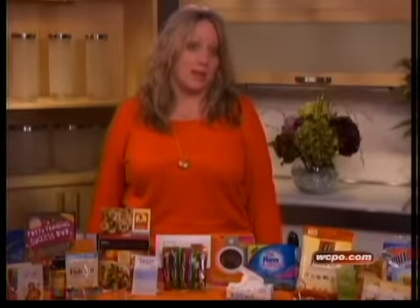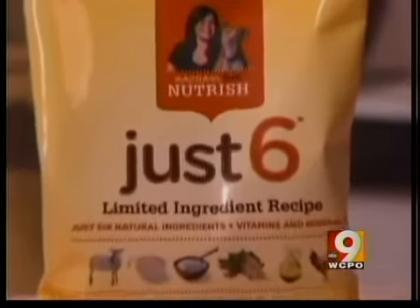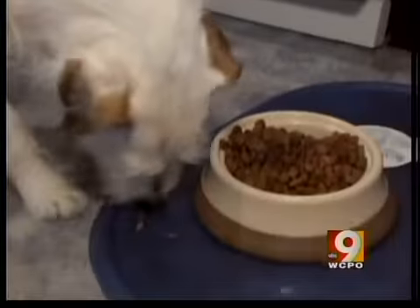Then wait. We ordered 44 items and just about half had arrived after almost three months. This Rachel Ray Nutrish dog food took 10 weeks, but when it arrived, it did come in a good size sample.